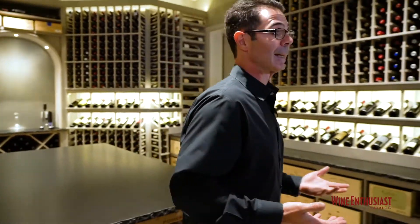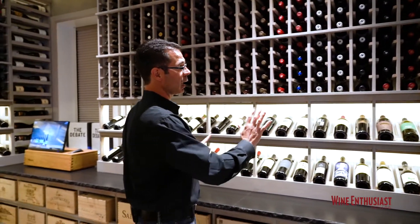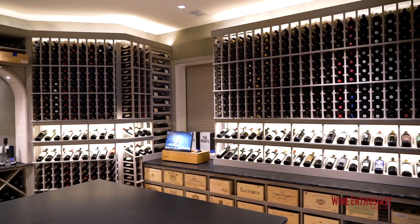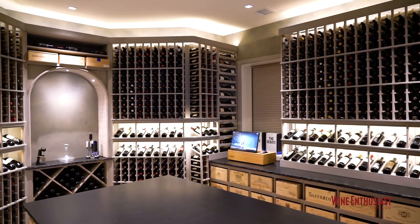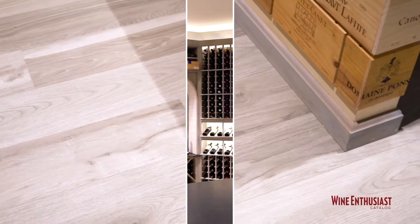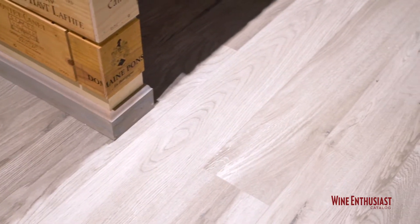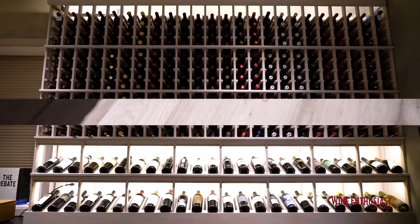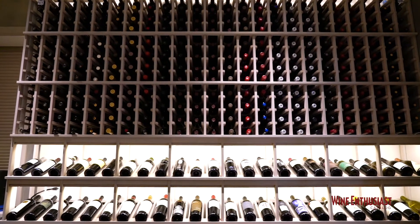This is a really exciting cellar tour for us because it's something different than we've really ever seen. Not only is this custom cellar done in grand mahogany wood, but he's used the gray wash stain. And this gray wash sort of is the theme and motif throughout the home. You can tell with these beautiful ceramic tile gray floors — everything just is consistent and matches, and it's simply stunning, really showing off the beauty of his impressive collection as well.